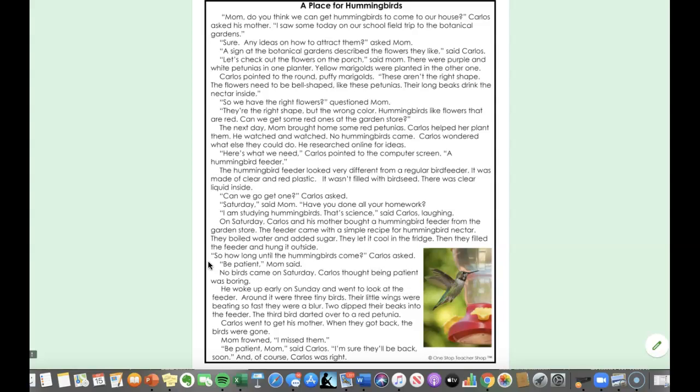He woke up early on Sunday and went to look at the feeder. Around it were three tiny birds. Their little wings were beating so fast they were a blur. Two dipped their beaks into the feeder. The third bird darted over to a red petunia. Carlos went to get his mother, but when they got back the birds were gone.